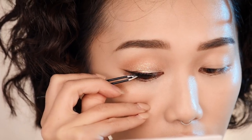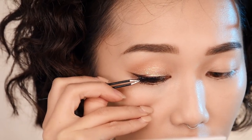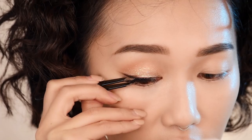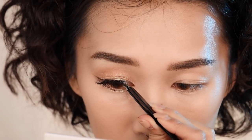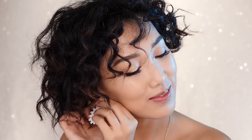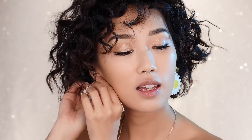Lashes are optional, but I love my lashes so I went with Kiss Natural lashes for a flirty look. Then it's time for earrings — I forget the brand but I'll link them in the description box below. They have sunflowers and I think they go so well with this look.